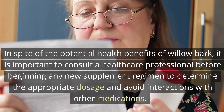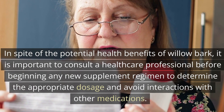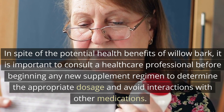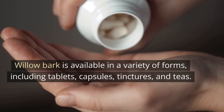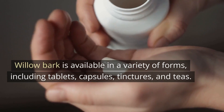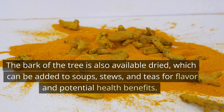In spite of the potential health benefits of willow bark, it is important to consult a healthcare professional before beginning any new supplement regimen to determine the appropriate dosage and avoid interactions with other medications. Willow bark is available in a variety of forms, including tablets, capsules, tinctures, and teas. The bark of the tree is also available dried, which can be added to soups, stews, and teas for flavor and potential health benefits.